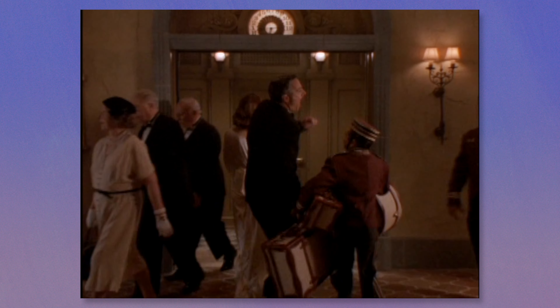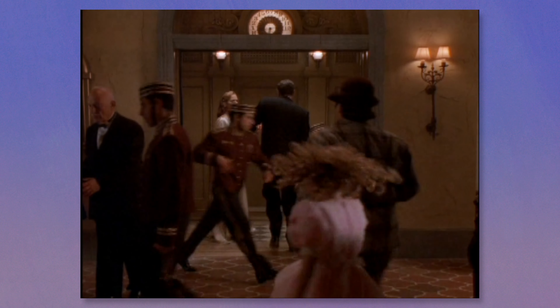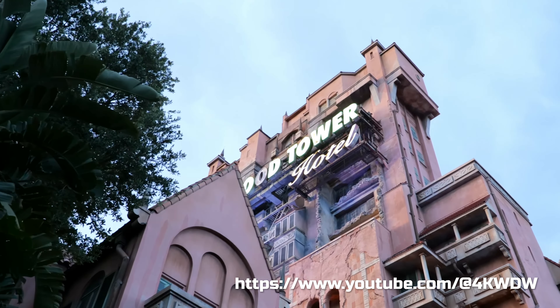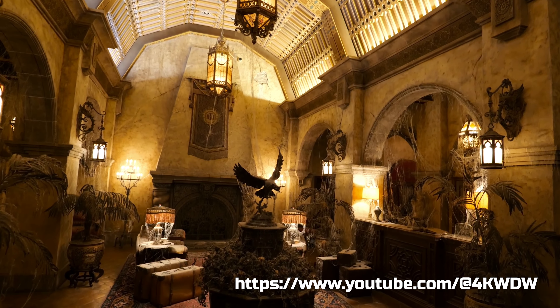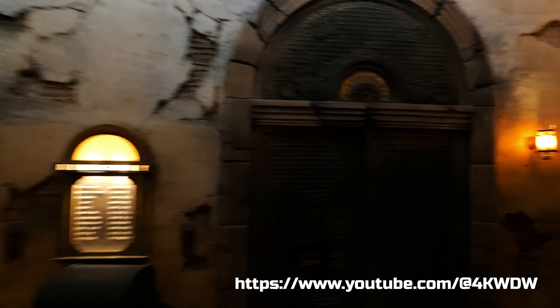I want to take a moment here and appreciate the design of the Hollywood Tower Hotel as a ride. It's just amazing. Obviously, I don't have to tell anyone that the detail that goes into rides at Disney is another level, really. Honestly, the perfect place to shoot a movie — they had the right idea.